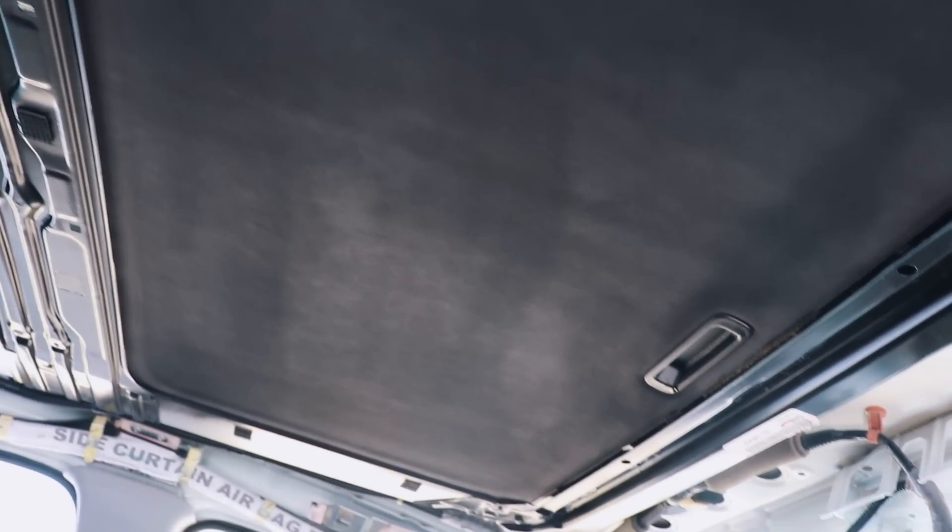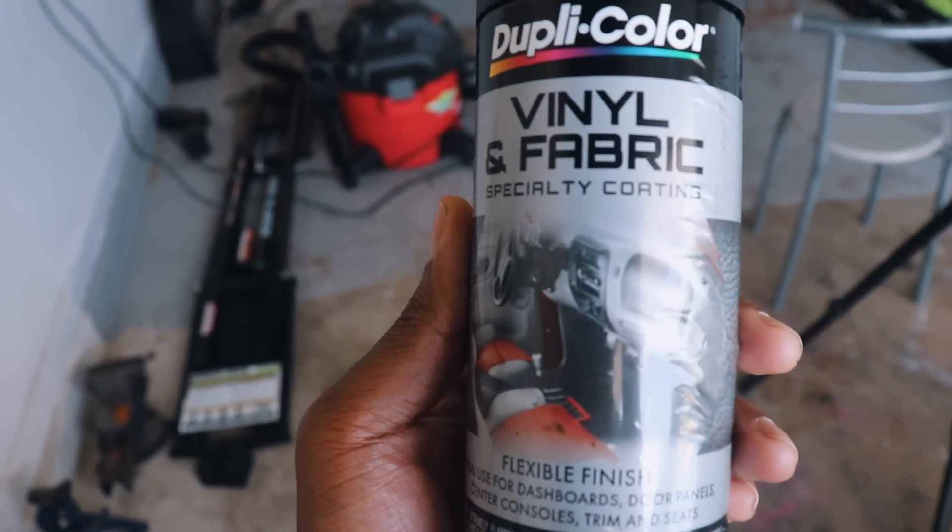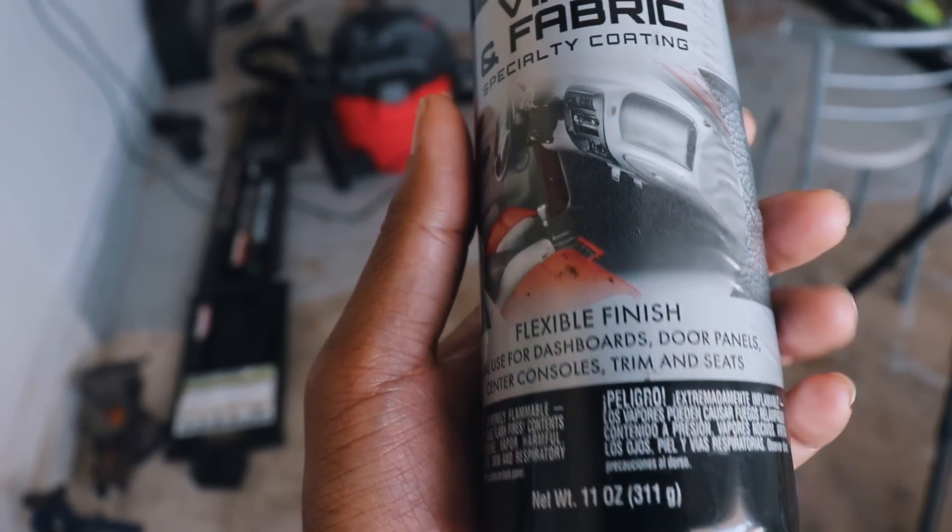First coat of the vinyl fabric paint — look at that. That's just the first coat and it already looks freaking amazing. That's fire. In case you want to do it yourself, here you go — that's all you need. You can also dye your carpet with this as well.